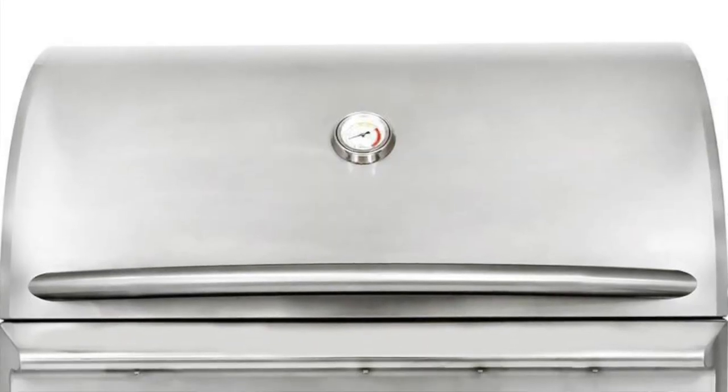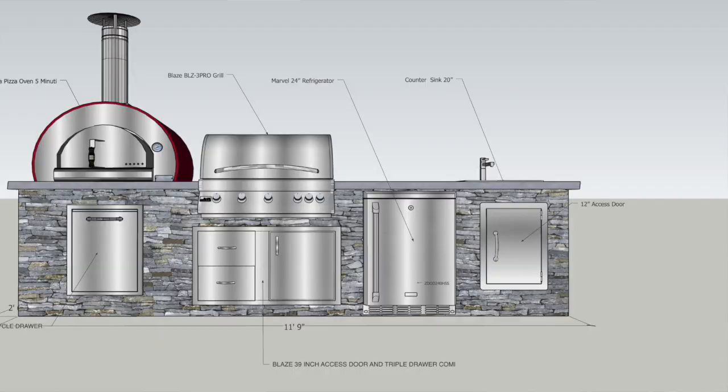We have a project based in Bronxville, lower Westchester County. The homeowner did not want to go completely crazy with the grill equipment — no Lynx, no Alfresco, no Twin Eagles. We were somewhat limited to a footprint of nine feet give or take in a straight line. They wanted a Blaze 34-inch Pro grill head with door and drawers underneath, a Blaze refrigerator approved for outdoor use, a sink with an access door underneath it, a dual trash drawer, and there was a desire to have a pizza oven.